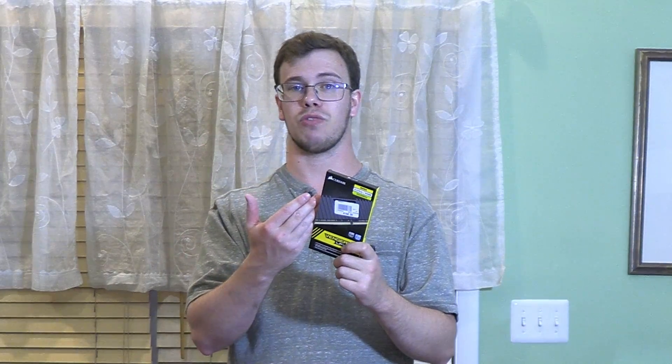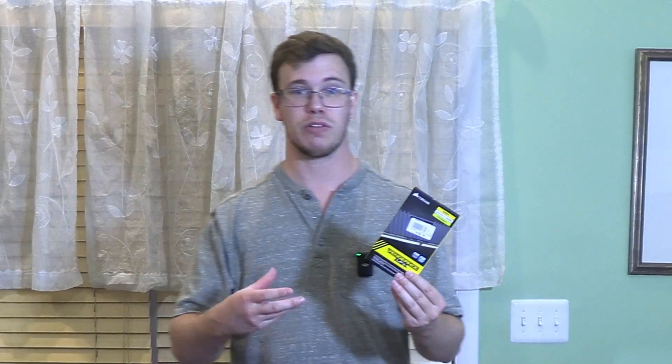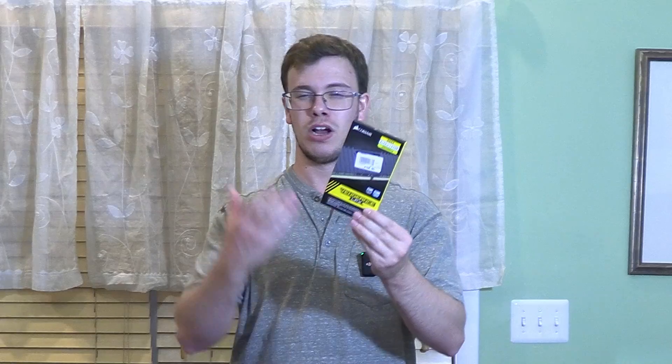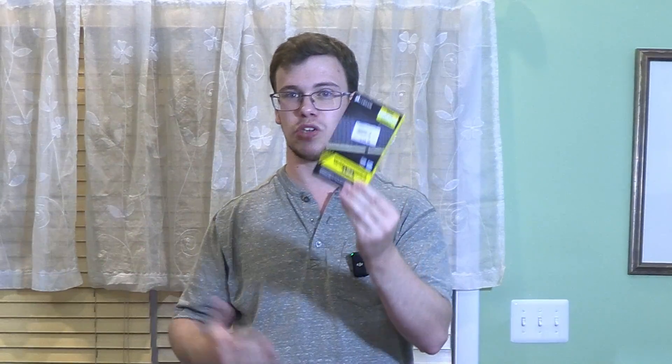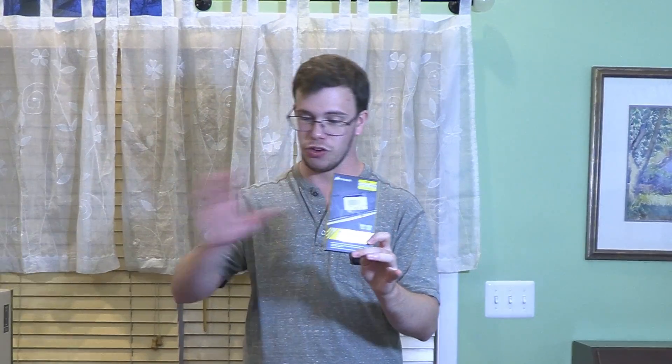For RAM we went with 64 gigabytes of Corsair Vengeance at 3200MHz. I actually did a review video on this RAM recently because my brother used it too. We could have gone with 3600MHz instead of 3200MHz, but the gaming difference isn't really that much, and 3600MHz would've been another $40 to $50. This came in at $130 and you won't have to worry about RAM in the future.